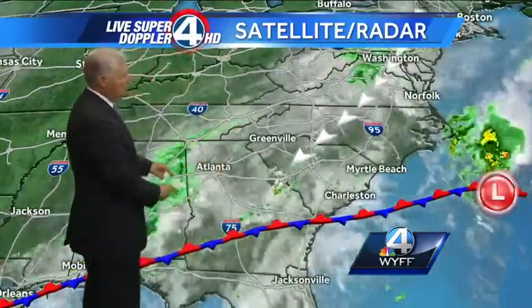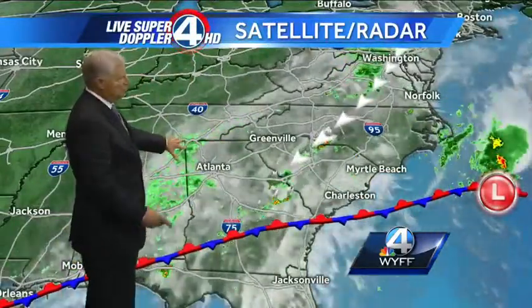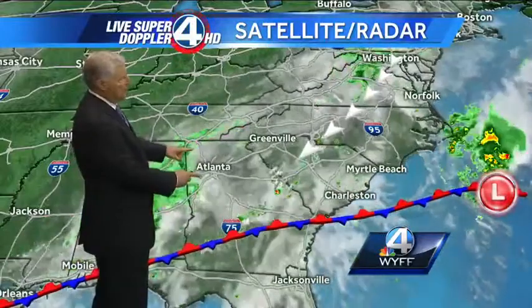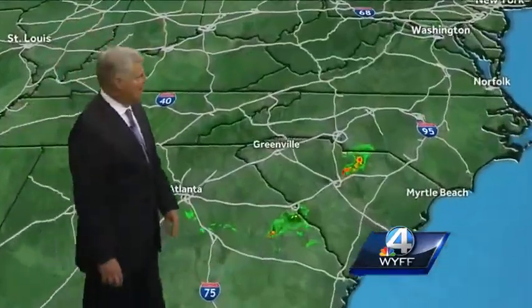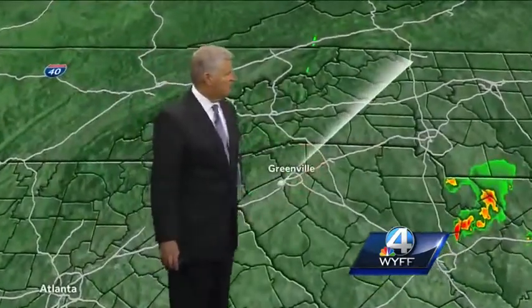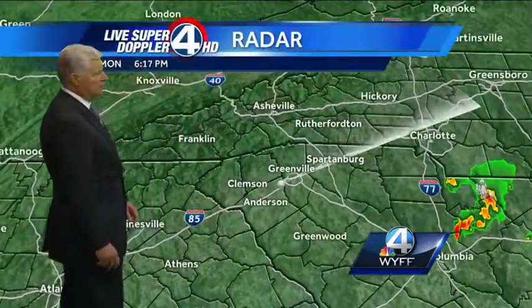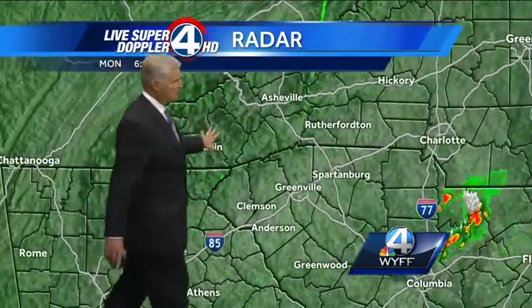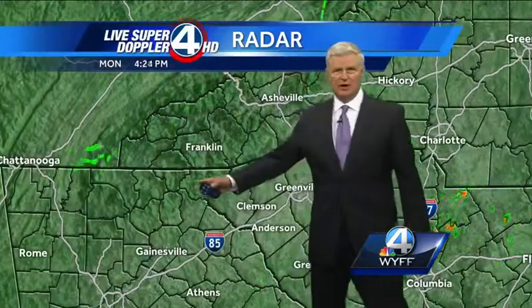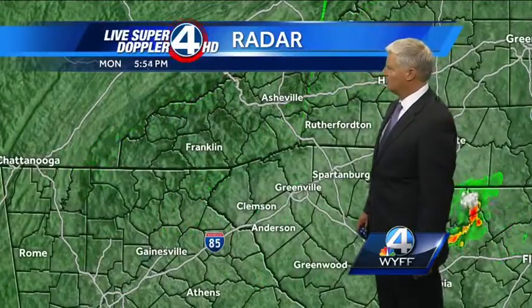Stationary front to our south, northeasterly breeze. This little piece of energy is producing some rain in northwestern Georgia around Rome and the Dalton area, heading into metro Atlanta. This could move right up into our area as we get into late this evening and overnight tonight, but even then we're just talking about a few rain showers. Some thunderstorms to the east and northeast of Columbia are continuing to move away from our area. We might see a sprinkle or two on live Super Doppler 4HD, or even a stray shower, especially in the southwestern and north mountains of Georgia. Otherwise, really just more clouds than rain.